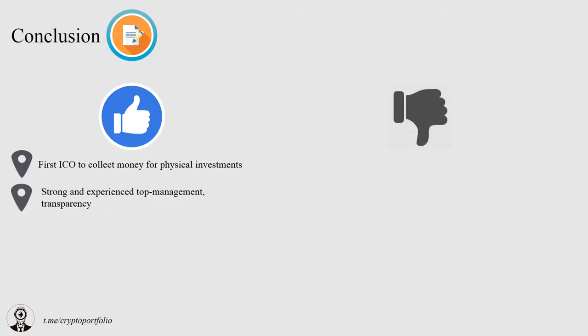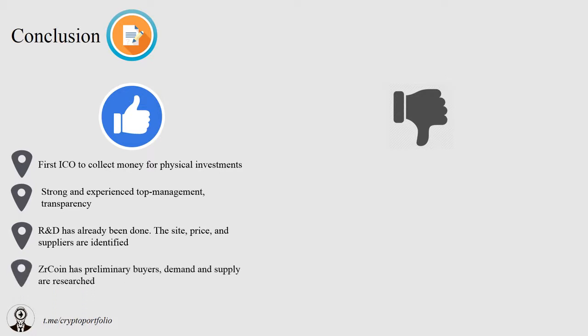What are the advantages of ZR Coin? It is the first ICO to collect money for something real and physical, which can be sold in case of failure and some money returned to investors. The team is experienced in this sphere, so their knowledge, connections, and experience should contribute to the project's success. Research and development phase is complete. All machinery costs, prices for raw materials, and plant site are accounted for. ZR Coin has conducted surveys to understand possible demand and already received commercial offers, meaning the factory can sell from day one of production.